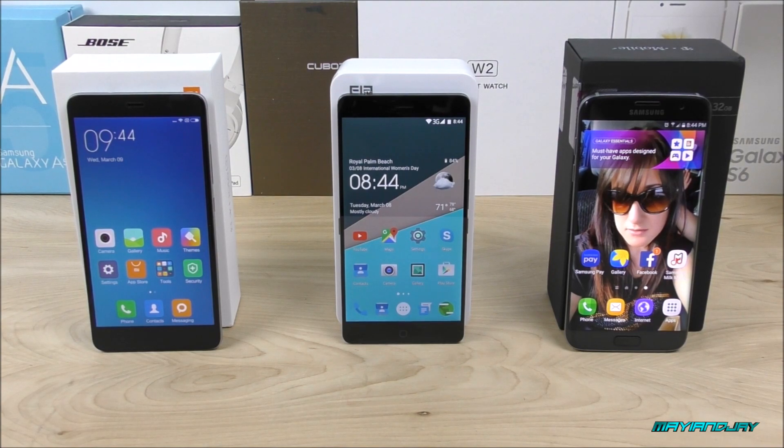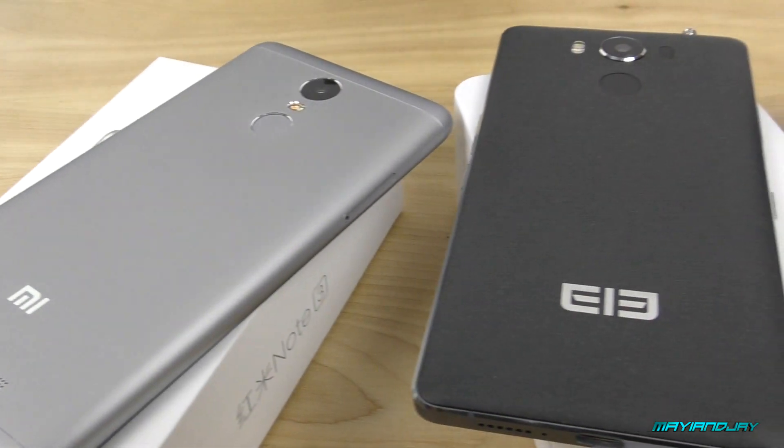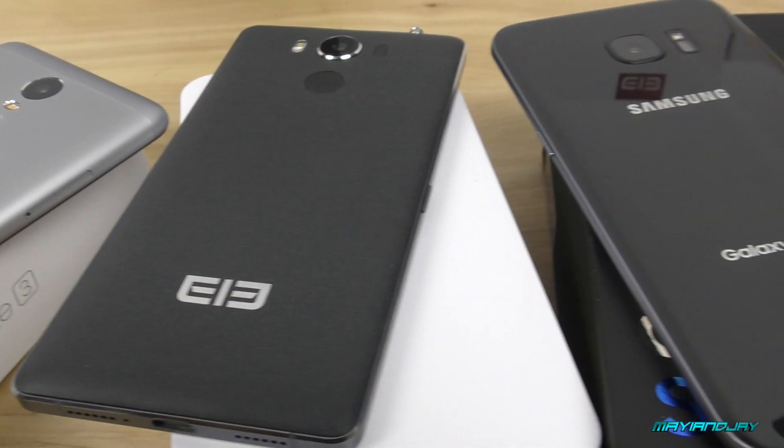What is going on everybody, this is Jay from Maji and Jay. Today in this video we're going to be performing the AnTuTu benchmark test to compare which one is more powerful — the MTK 6755 or the MTK 6795.